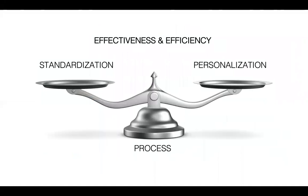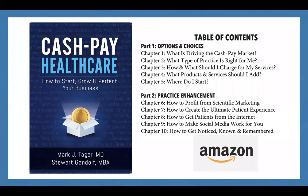We all want the same things in our practice — to be effective in providing products and services to our clients, and also to be efficient. Efficiency requires a delicate balance between standardization and personalization, and that's really what we're going to talk about today. A lot of what I'll be drawing on is my latest book on cash pay healthcare — how to start, grow, and perfect your business — along with Stuart Gandolf. We address major questions: What kind of practice is right for me? What should I charge? How do I add products and services? How do I grow my practice?